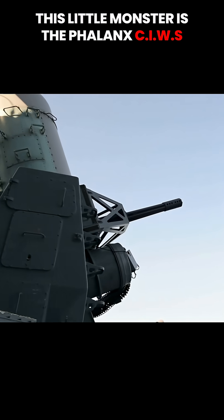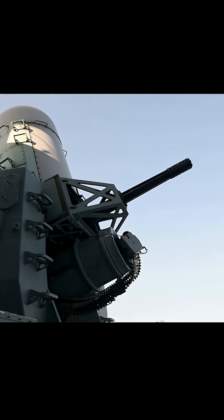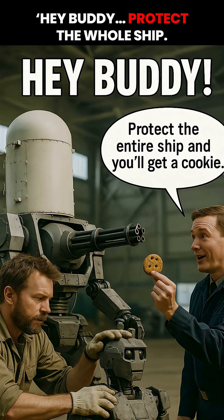This little monster is the Phalanx CIWS, the Navy's oh-no-you-don't button. It's a 20-millimeter M61 Vulcan cannon someone slapped onto a robot and said, hey buddy, protect the whole ship.